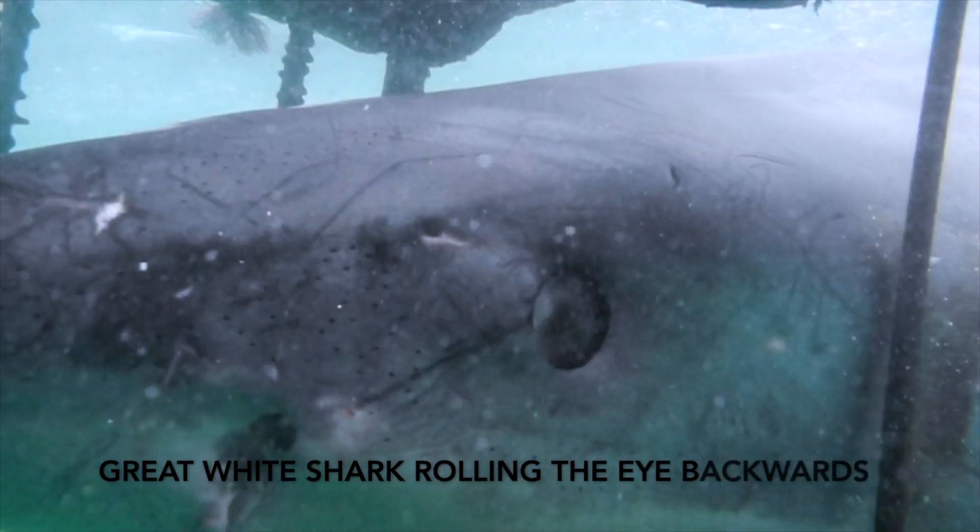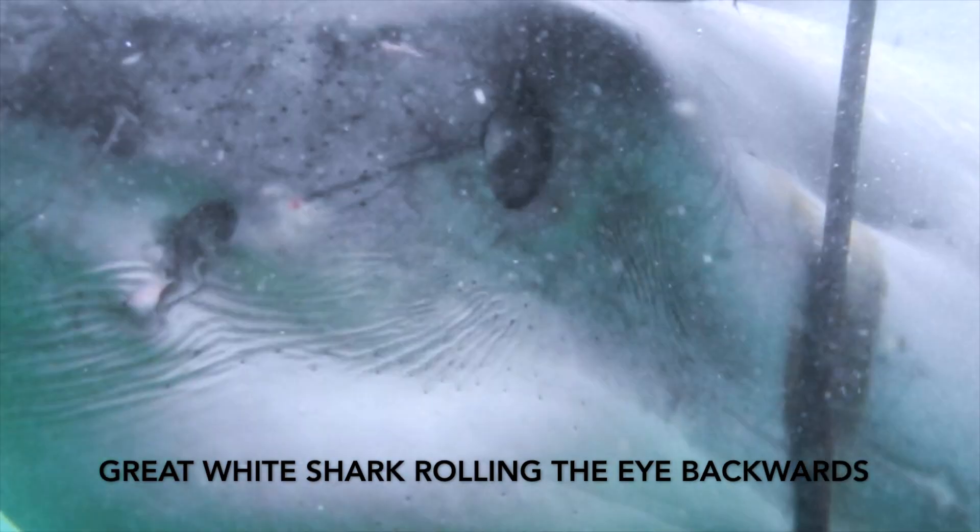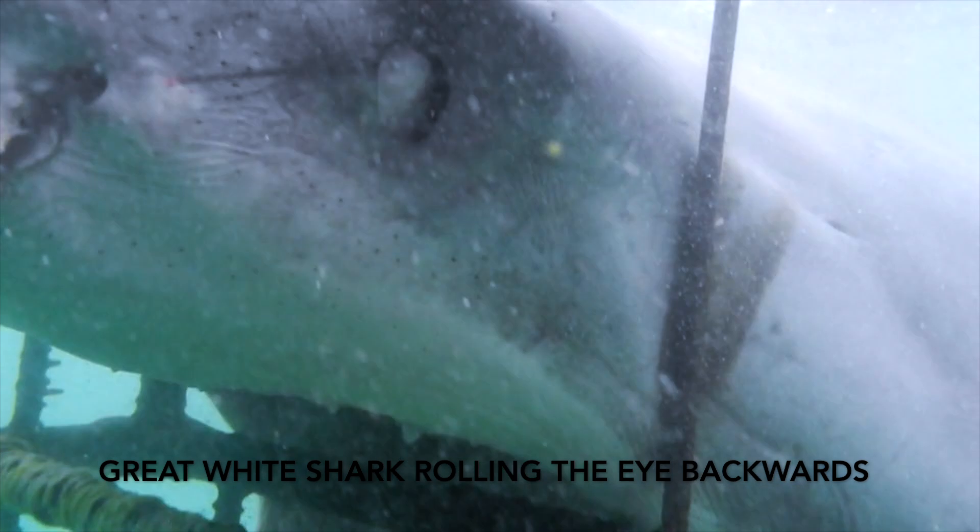Instead of using a nictitating membrane, these sharks have to roll their eyes backward into their heads to protect them.